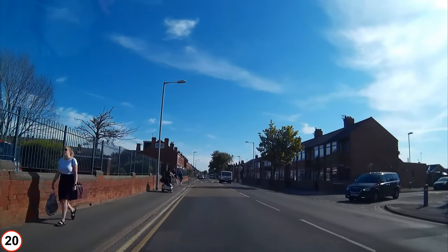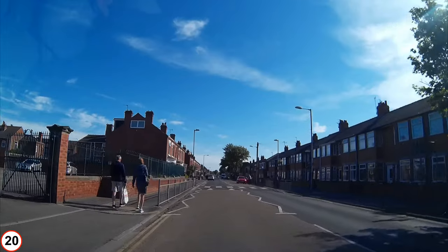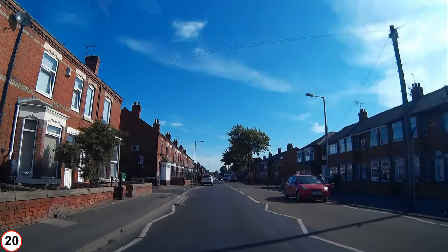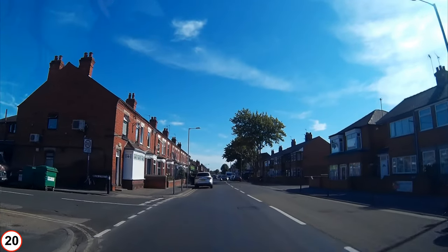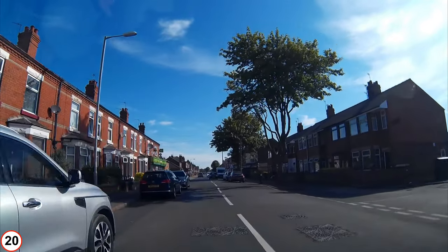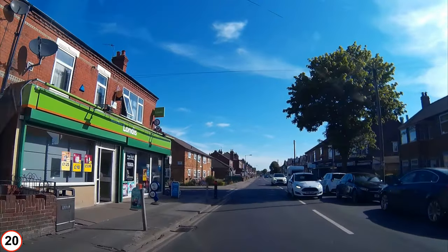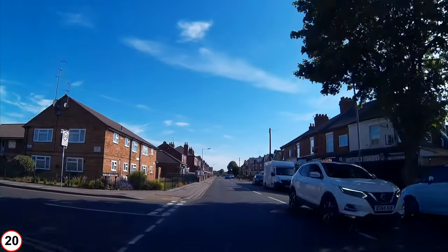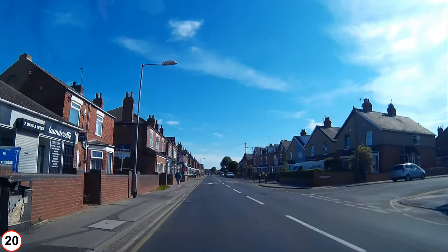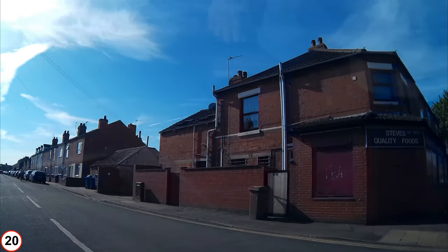Next right, Attlee Drive. By the way, this is still Pasture Road — I am hoping I can turn right ahead, but I have never been here before; I'm winging it. Next left, Hilda Street, followed by Churchill Walk on the right. Next left, LC Street, next to the Londis. I admit defeat and turn around in Colonel's Walk.